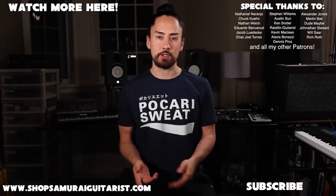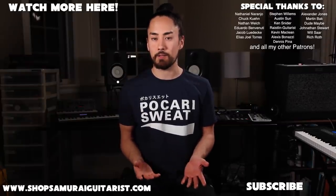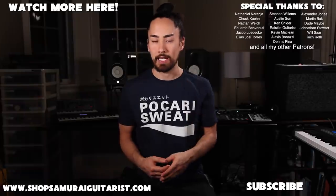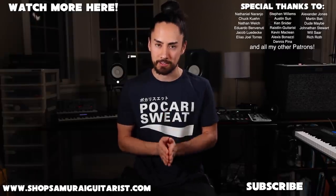Thank you all for watching, and if you're new here, make sure you hit that subscribe button. Stay tuned for regular musical content. If you want to see another video like this one, click that link up there. And if you've got a weird instrument you think I should try out, let me know in the comments. Until next time, thank you all again. I'm Samurai Guitarist and I will see you soon.